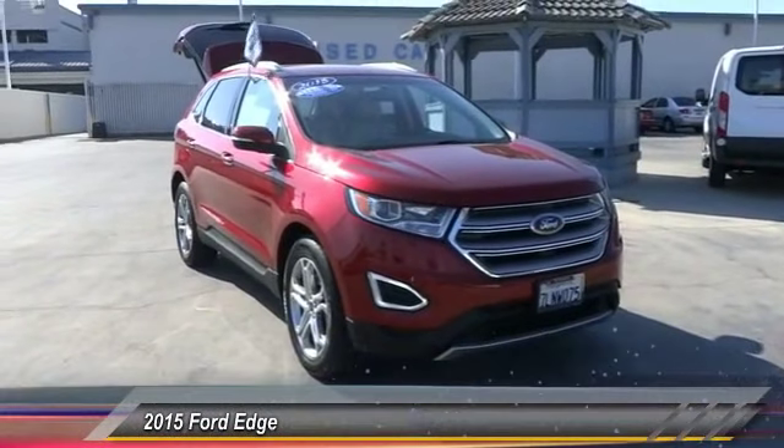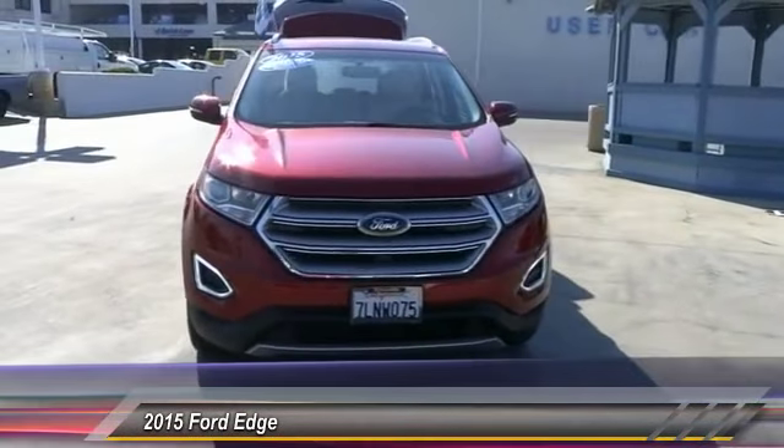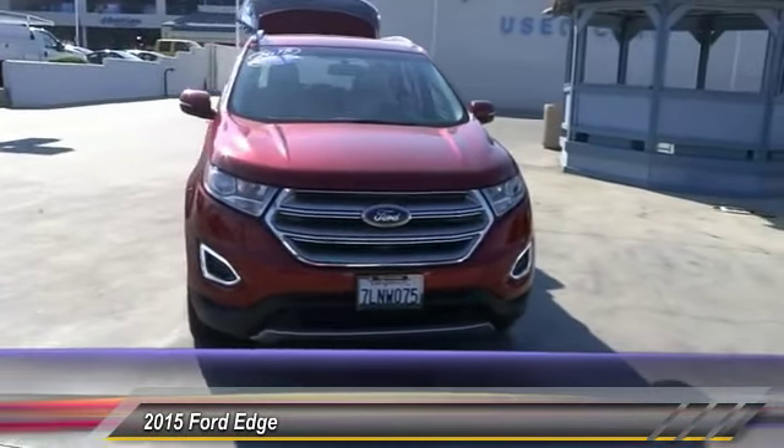The 2015 Edge. Thrilled with more power and MPG. Either way, you're in for an exhilarating experience with Ford Edge.